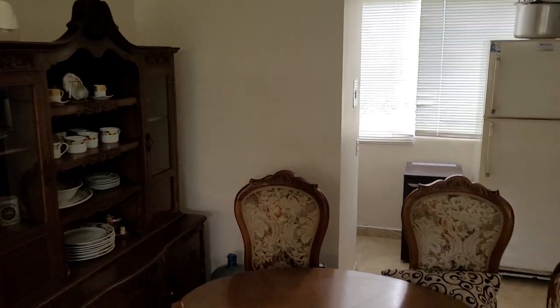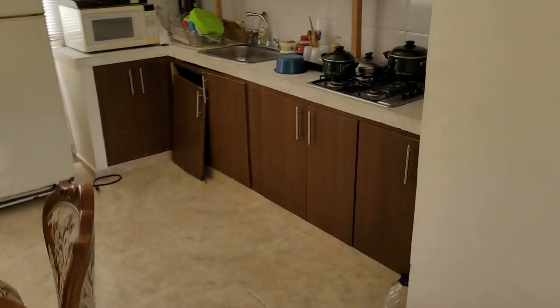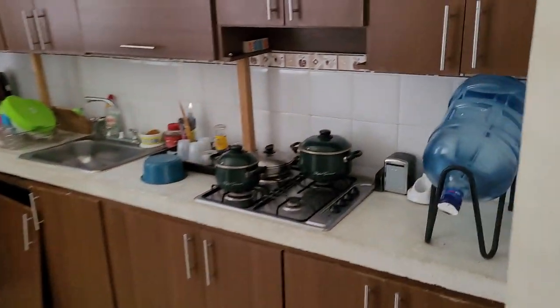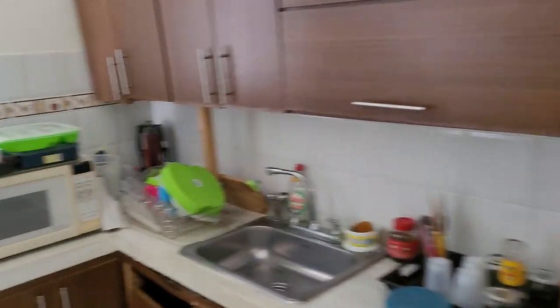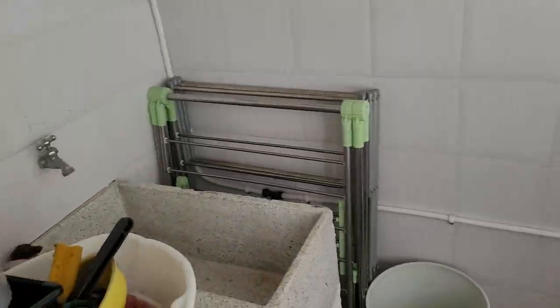Down here we have the kitchen, living, dining, with an exit out to the yard. A little dark because all the blinds are closed, but that's fine. I think it'll come up okay. Kitchen — adequate. Fridge. And then over here is the laundry area.